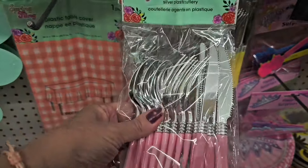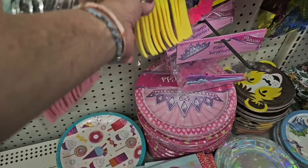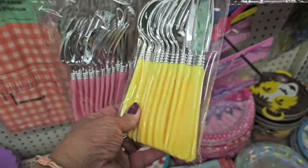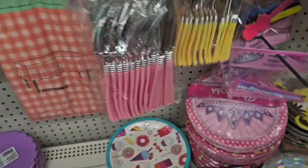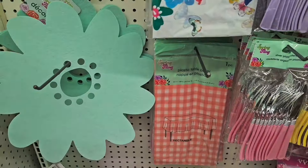They have beautiful tablecloths, and look at the silverware — plastic cutlery but gorgeous. If you are having a baby shower or a spring party, you could do your table up so pretty.